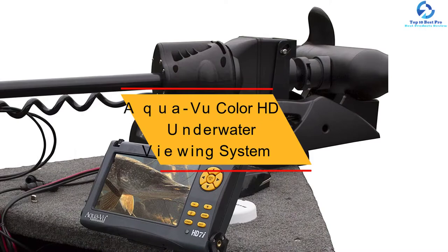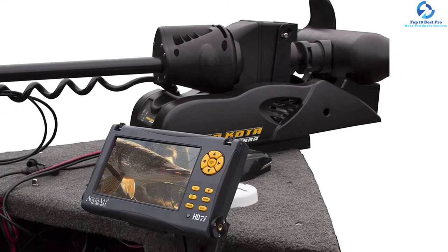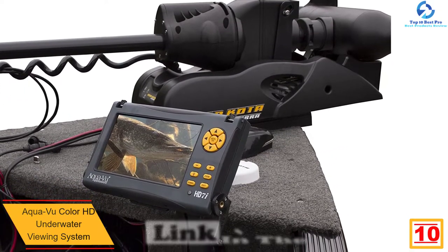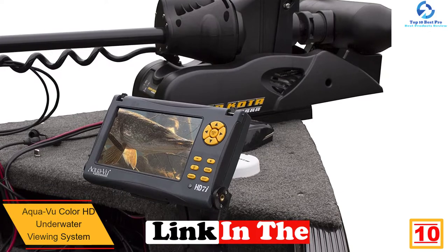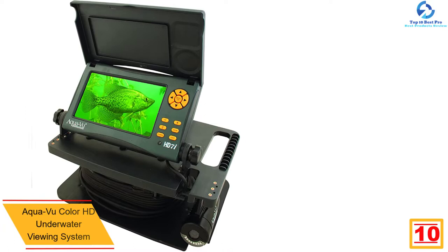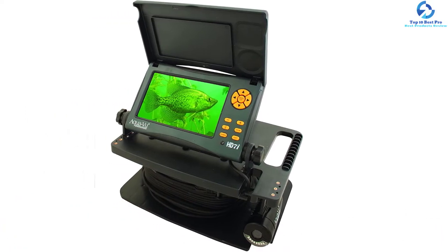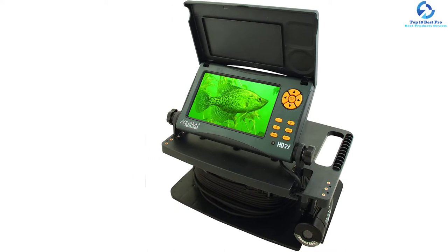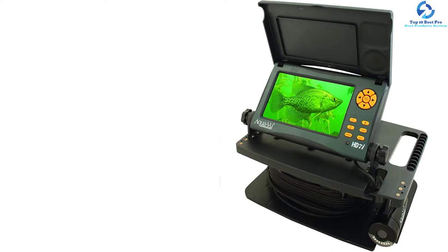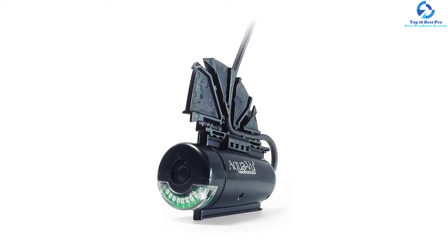Starting at number 10, we have the AquaVu Color HD Underwater Viewing System. This is a perfect pick of an underwater camera that will suit your tasks. The product has a quality modular XD camera housing fitted with an attachment accessory system. It also features 1080p color high definition that brings out crystal clear images, and it comes in a quality custom soft carry bag for portability and storage. The product has a long 75-feet rugged cable for flexibility and increased longevity.